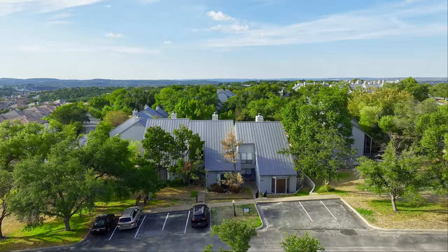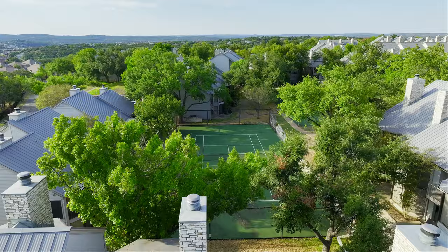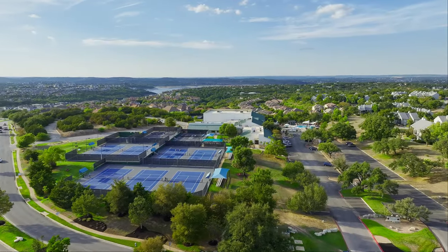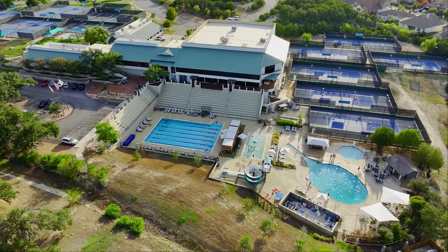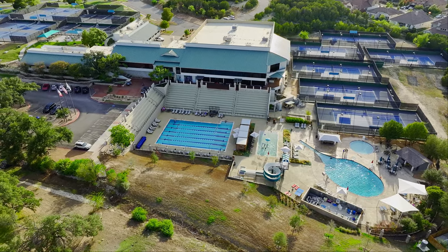Not surprisingly, this complex has a tennis court in every backyard and it's located in the heart of Lakeway, right next to the World of Tennis Sports Club, where you can join as a member to have access to a fitness center, swimming pools, and more.